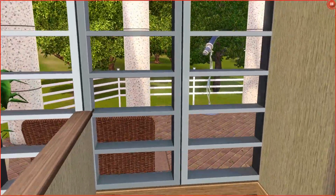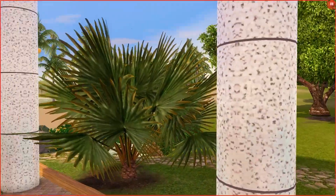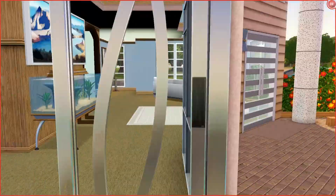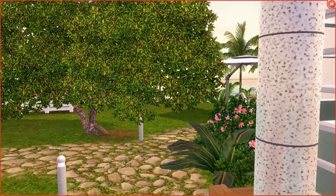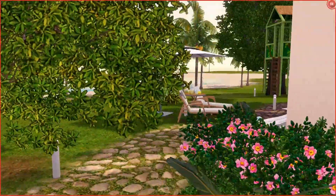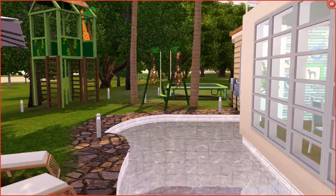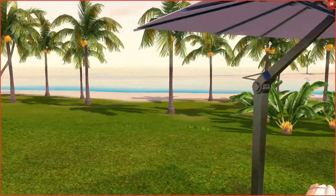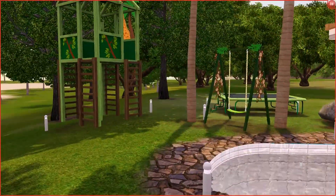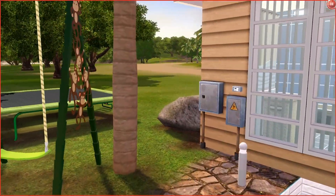Now we're going to go back downstairs and look around the back of the house for a closer look. It's always nice to see what your Sims actually see. As you can see, there's a gigantic tree that I probably should have moved back a little bit. We have the big pool, the little lounge area, the garden over there, and it's right close to the beach — I'd love to stay in this house. You also get the little kids' area with just the playground.